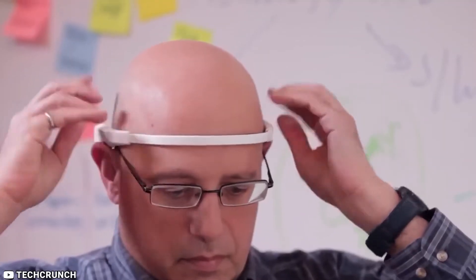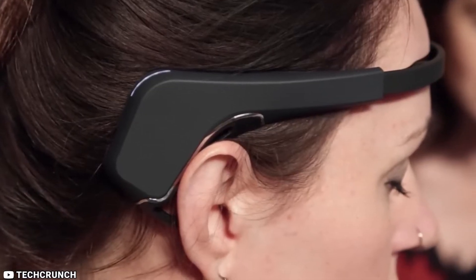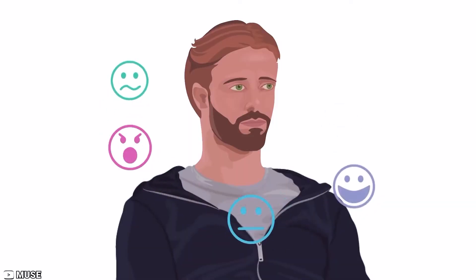The device has a rechargeable battery that lasts up to five hours, so you can use it on the go or at home. Overall, the Muse 2 is a great device for anyone who wants to improve their meditation practice and overall well-being. With its advanced sensors and personalized feedback, the Muse 2 can help you achieve a deeper state of relaxation and mindfulness.